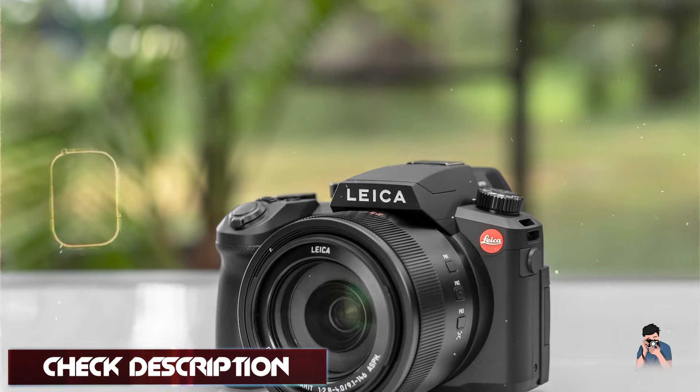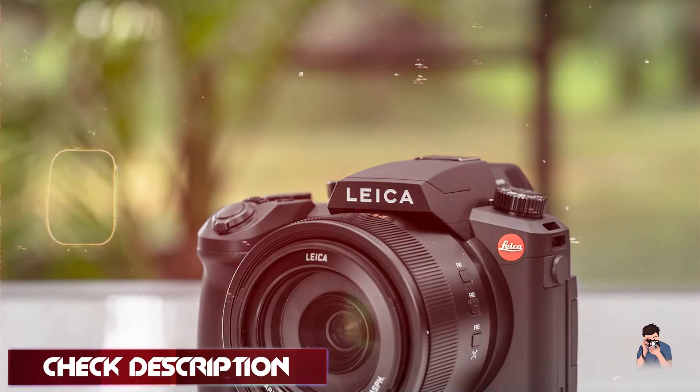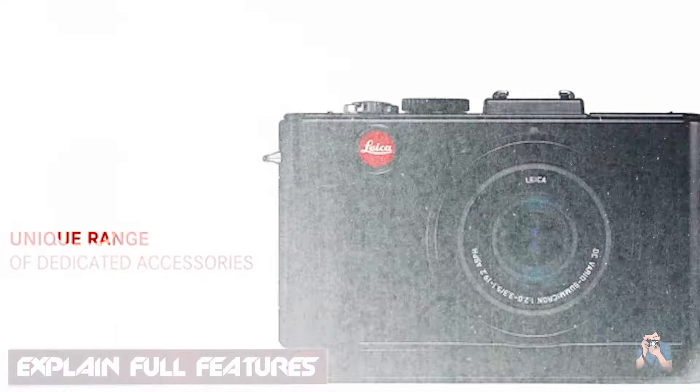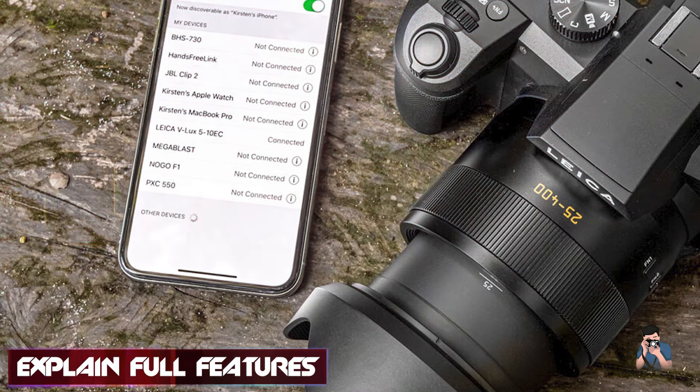The Leica V-Lux 5 features a Leica DC Vario Elmar 25-400mm equivalent zoom lens with a bright f/2.8-4 aperture, delivering outstanding image quality and versatility across a wide focal range.